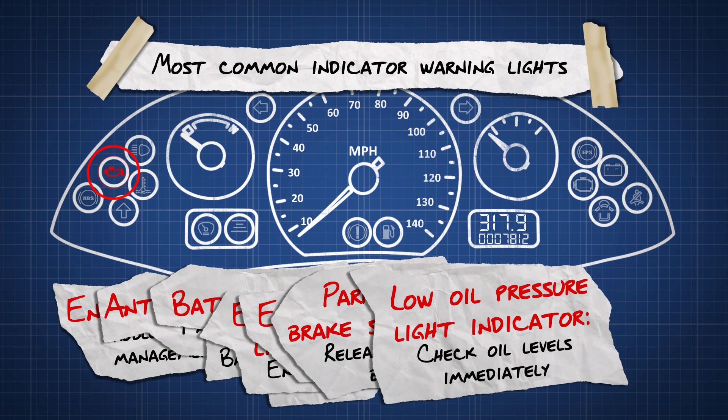Low oil pressure light indicator. This indicates low oil levels. If this light comes on, you should check your oil levels immediately. Driving with insufficient oil levels can cause serious damage to the car's engine.